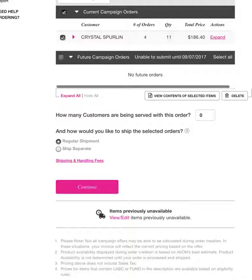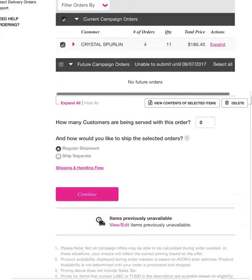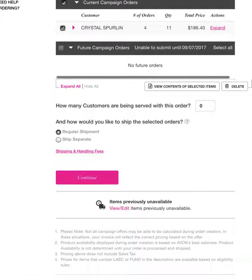Regular shipment is always a must, unless it's an add-on order — then I would do Ship Separate. Unless it's a fundraiser or a party, I would do Ship Separate. That's where I would use that option, just because you don't want to mix it with your other stuff. So you click Continue.